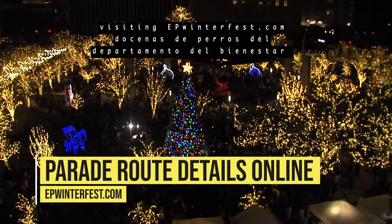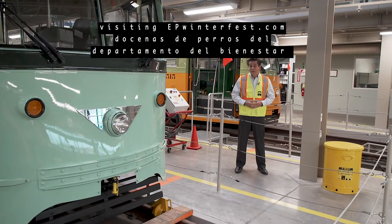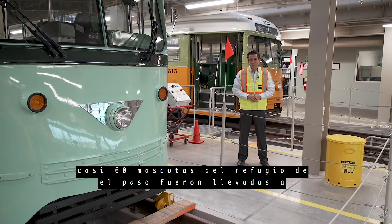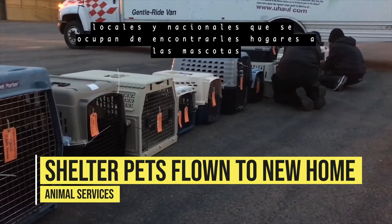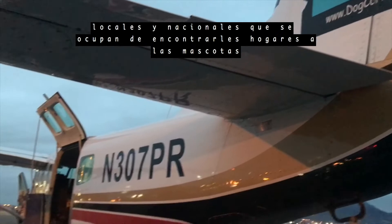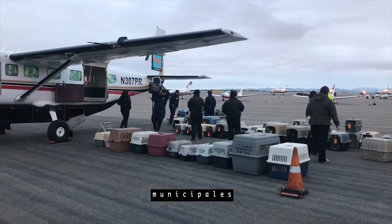Check out the new route for yourself by visiting epwinterfest.com. Dozens of dogs from the Animal Services Center recently took flight in search of their forever homes. Nearly 60 pets from El Paso were flown to cities in Idaho, thanks to the teamwork of local and national pet partners. Dog is My Copilot and Tails from the Shelter are non-profits that help municipal shelters transport animals to cities in need of great pets.